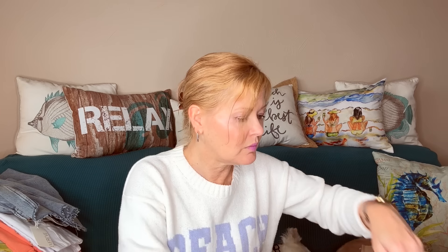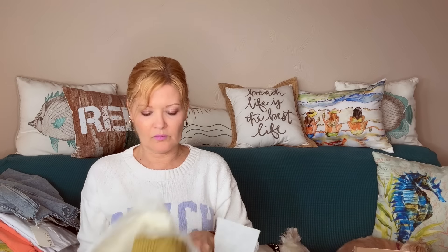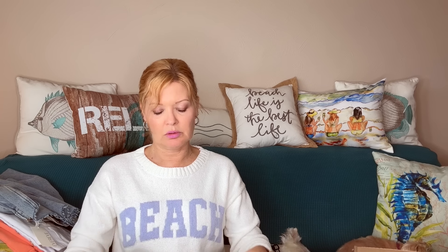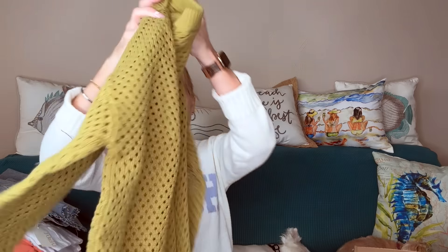There's another accessory in here — how about this! This is a belt, the Mercado Global woven belt. Check out all the colors in this — that is adorable. It would pop an outfit pretty nicely.